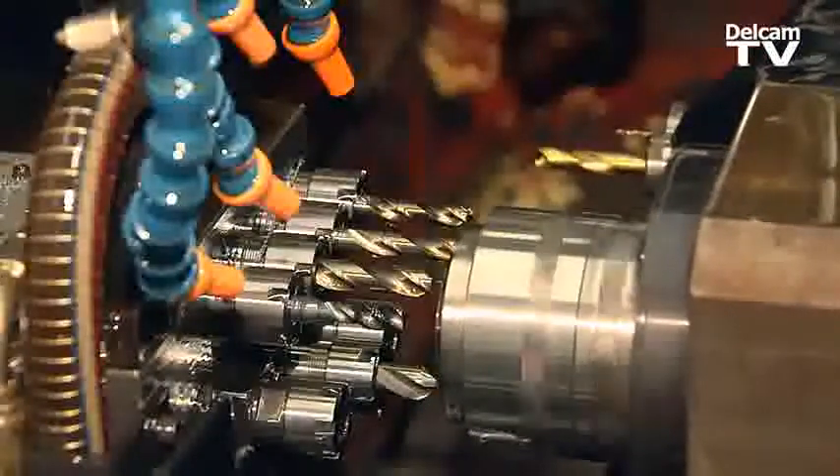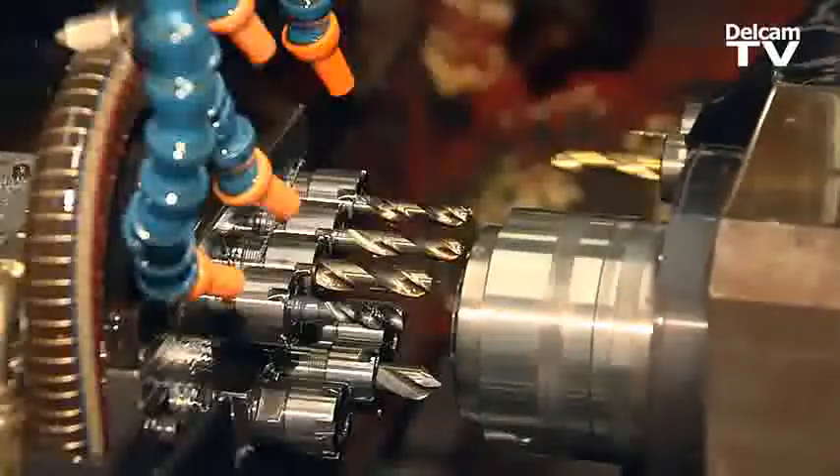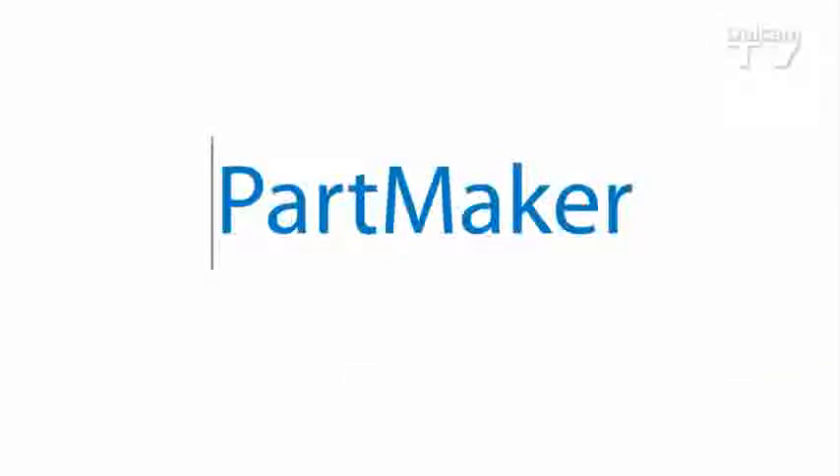I'm in the process of implementing it throughout my shop. With the implementation of Partmaker, I consider ourselves now a step above. I feel that myself and Partmaker are going to have a long-term relationship here.